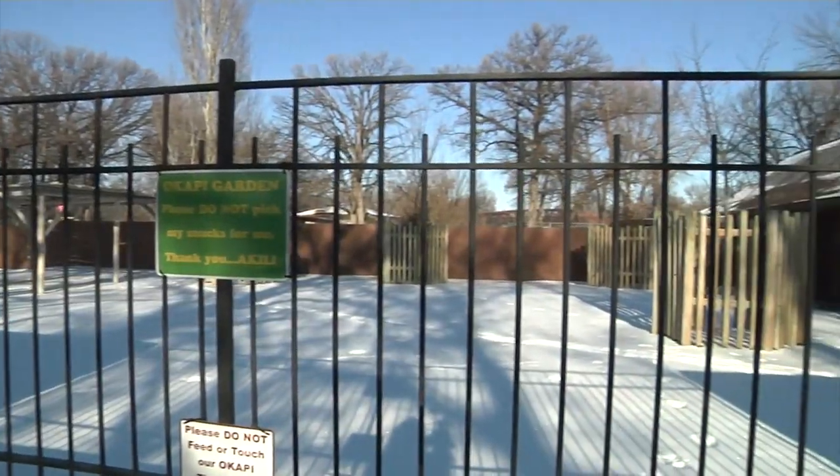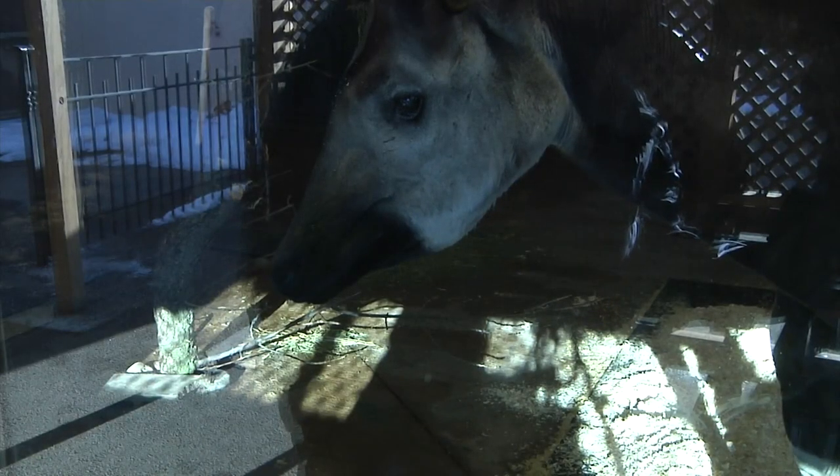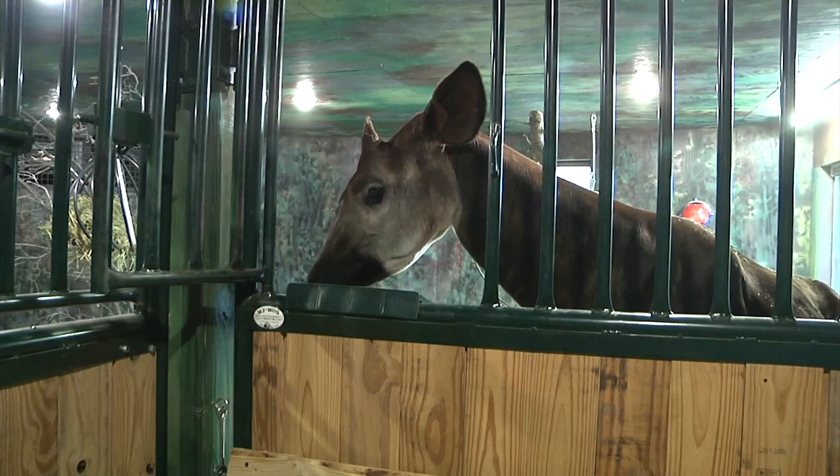Zoo visitors can still see the Okapi in the colder months. There is a viewing window outside of his barn. For KX News in Minot, I'm Lauren Davis.